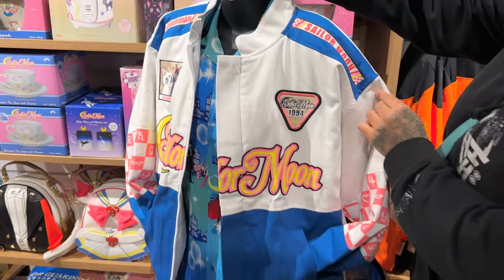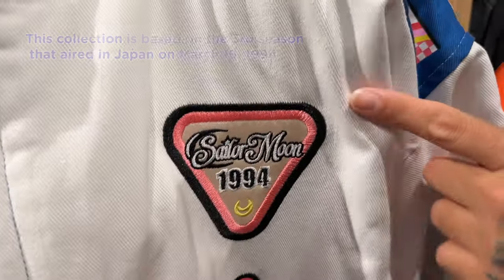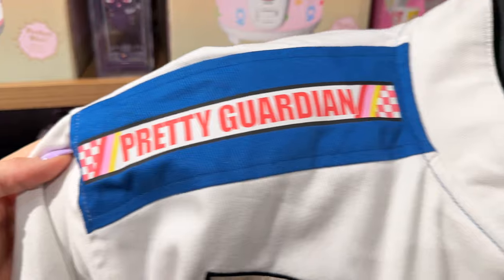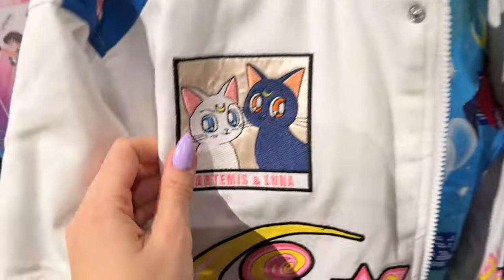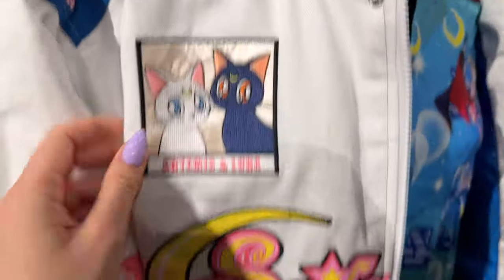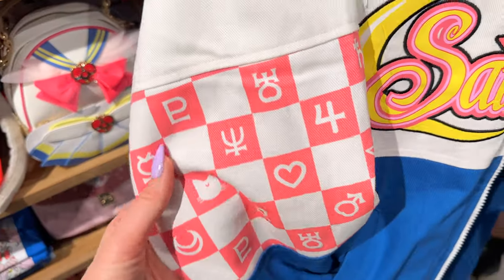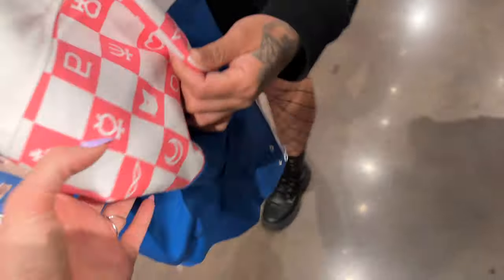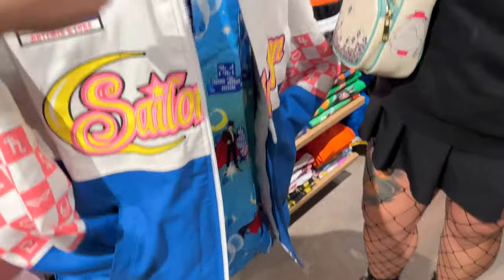Love all the details on this — let's check it out. So Sailor Moon S, 1994. We got 'Pretty Guardian Sailor Moon.' Love that. We've got a patch of Luna and Artemis right here, and it does say Sailor Moon across. When you zip it up, we've got all 10 Sailor Guardian symbols, the cats, and Tuxedo Mask. They didn't forget our boy.